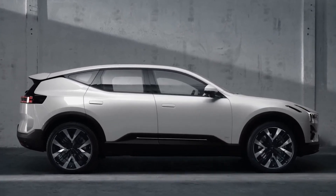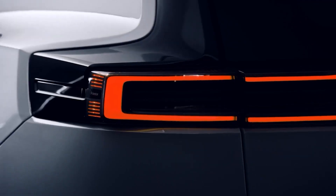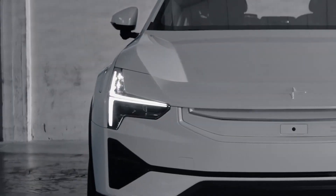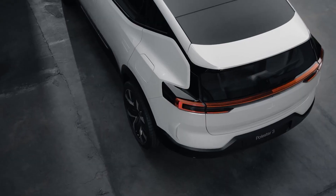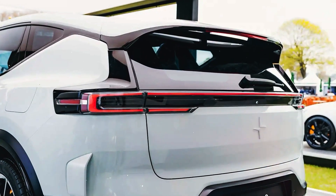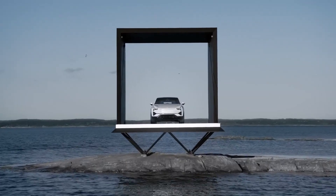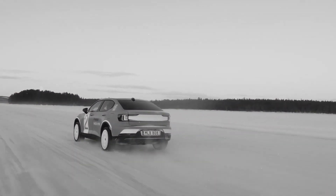While the price point may seem significant, it aligns with the brand's emphasis on quality materials, innovative engineering and sustainable practices. Polestar's dedication to pushing the boundaries of electric mobility is reflected in the Polestar 3's pricing, positioning it as a premium choice for consumers who seek a blend of luxury, performance and a commitment to a greener future.